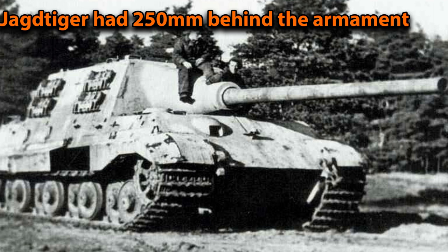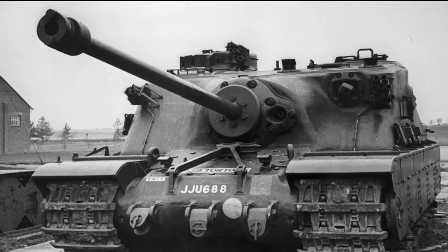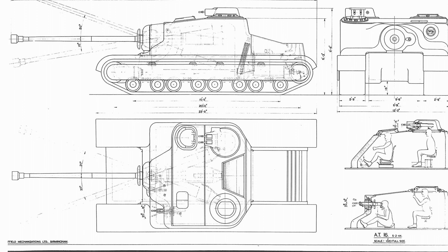Like the German 88mm, the QF 32 pounder was derived from an anti-aircraft gun, and it proved capable of destroying both concrete structures and tanks. When you have a tank without a turret, the movement of the main armament becomes very important — and judging from what I've seen, they did this part very well.